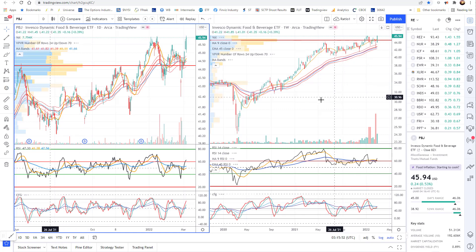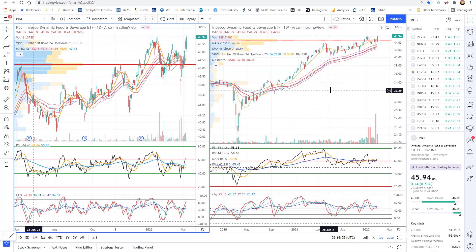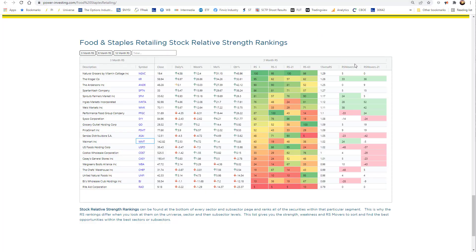Another one is PBJ. This one's right at the breakout level. RSI is moving into a fresh bull range on the daily, and the weekly never lost its bull range. This is one of those areas that just really looks strong and looks like it's ready to continue to move. I'll let you go in there when we get to the subsector - I'm not going to go through each individual stock holding, but you can go in and look at it yourself.